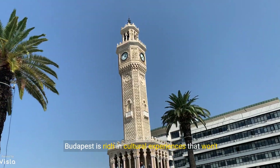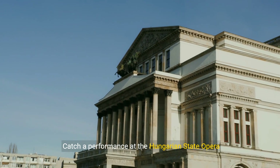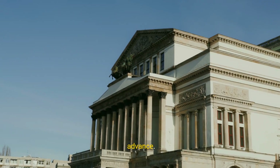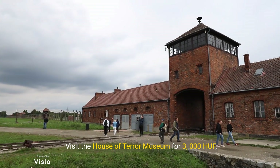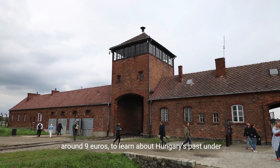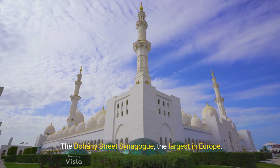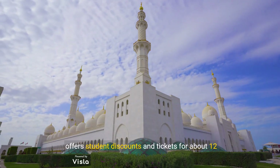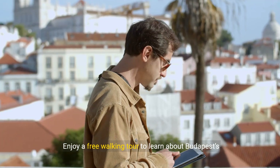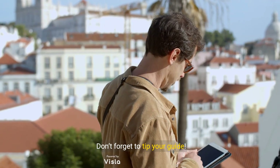Budapest is rich in cultural experiences that won't break the bank. Catch a performance at the Hungarian State Opera House — tickets can be as low as €5 if you book in advance. Visit the House of Terror Museum for 3,000 HUF to learn about Hungary's past under fascist and communist regimes. The Dohány Street Synagogue, the largest in Europe, offers student discounts and tickets for about €12. Enjoy a free walking tour to learn about Budapest's history and culture — don't forget to tip your guide.